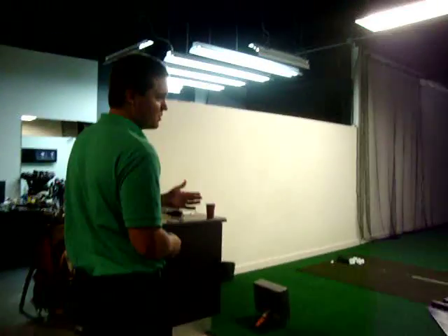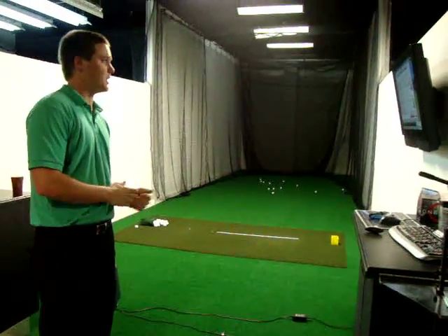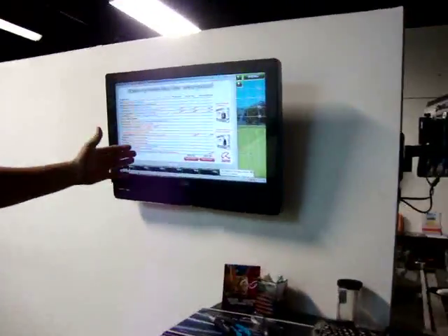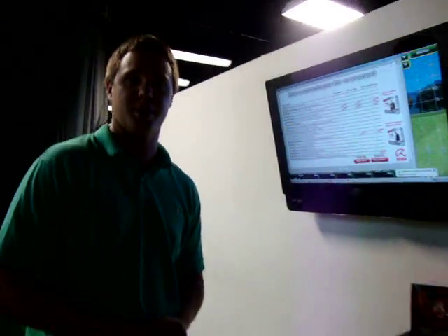This is Bay 2. This is one of our two bays that has TrackMan. TrackMan is a $30,000 missile tracking device, but instead it gives you every number you could possibly know about your hitting of a golf club — the golf ball, spin, rate of spin, attack angle, club path, and very many more things.